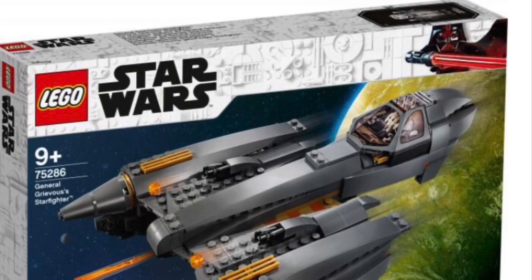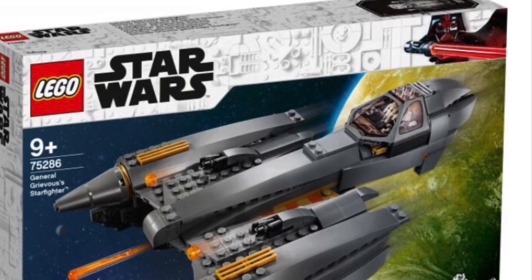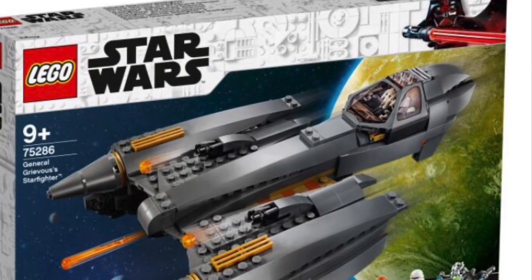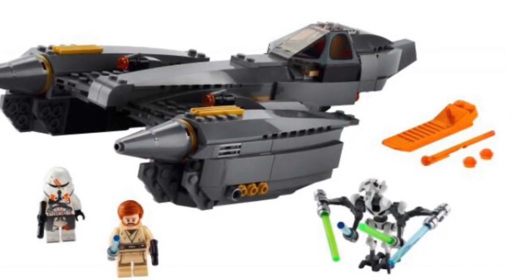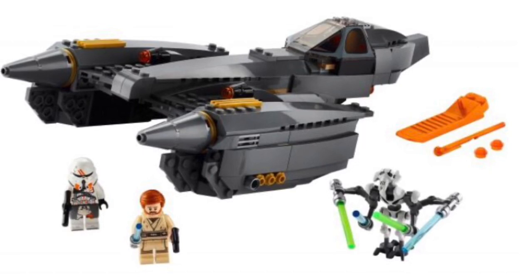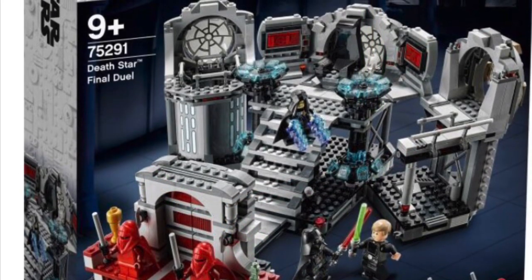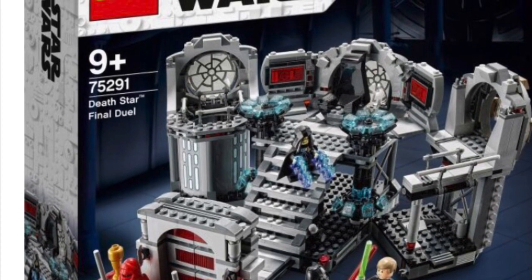Next we have the General Grievous Starfighter — 487 pieces, set number 75286. The price is what everyone has been talking about: it's going to run you about $79.99 US dollars, $119.99 Canadian, and £74.99 in the UK. Yes, the price is overpriced — I'm not happy about it. It's the exact same General Grievous in all his glory, comes with the spring-loaded missile launcher, a 212th Airborne Clone Trooper, and Obi-Wan Kenobi. Out of 10 I would give it about 7.9.